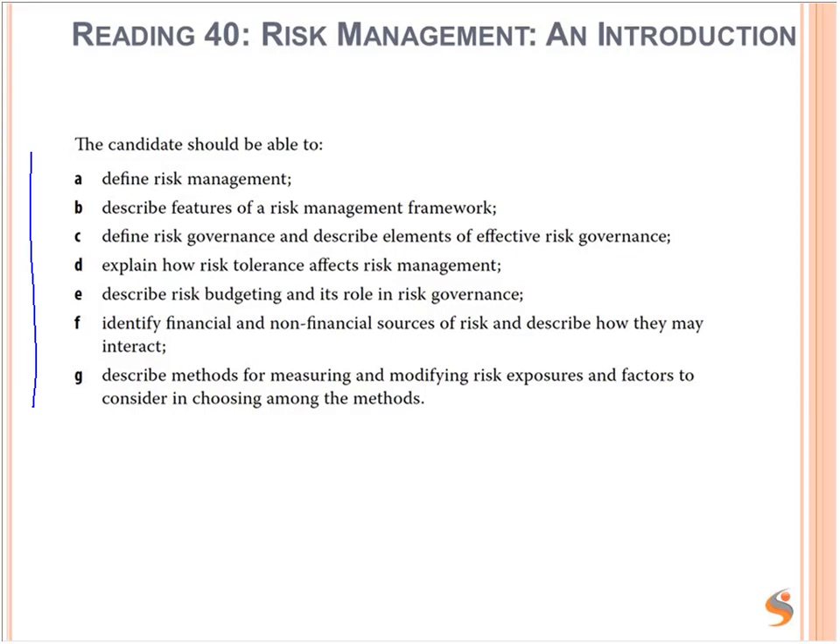For risk management introduction, the LOS include: define risk management; describe features of a risk management framework; define risk governance and describe elements of effective risk governance; explain how risk tolerance affects risk management; describe risk budgeting and its role in risk governance; identify financial and non-financial sources of risk and describe how they may interact; and describe methods for measuring and modifying risk exposures and factors to consider in choosing among the methods.